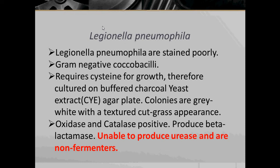Next bacteria: Legionella pneumophila. Legionella pneumophila stain poorly. They are Gram-negative Coccobacilli and require cysteine for growth, therefore they are cultured on Buffered Charcoal Yeast Extract agar, abbreviated as BCYE. Colonies are grey to white with a textured cut-glass appearance. They are oxidase and catalase positive and produce beta-lactamase — an enzyme that breaks down beta-lactam antibiotics, hence they are resistant to beta-lactam antibiotics. They are unable to produce urease and are non-fermenters.